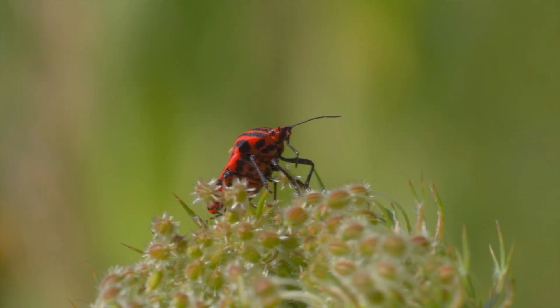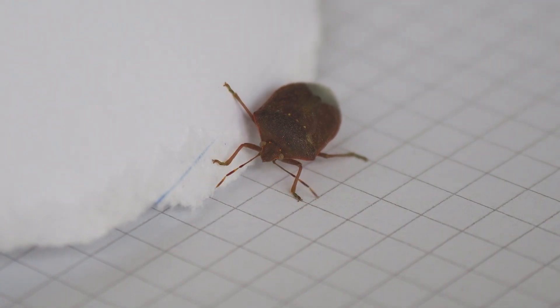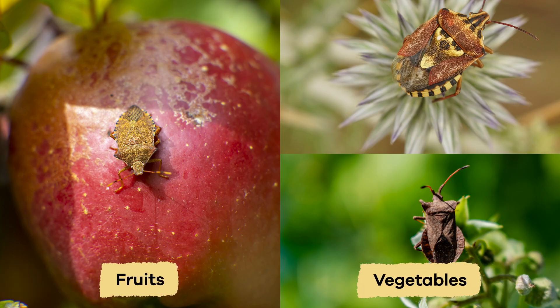Typically, you can find stink bugs in gardens, around farms, and even inside homes during the colder months. They like to feed on fruits, vegetables, and flowers.